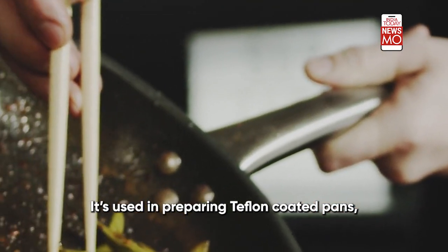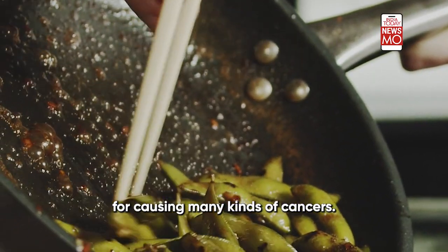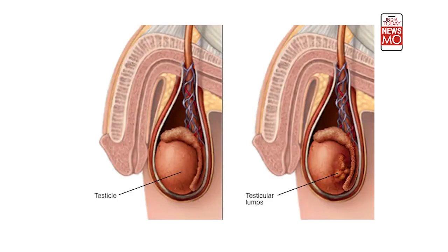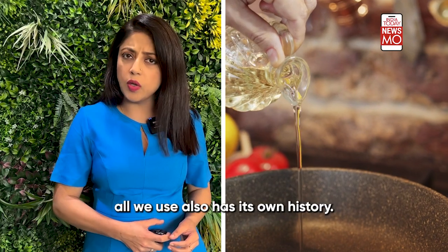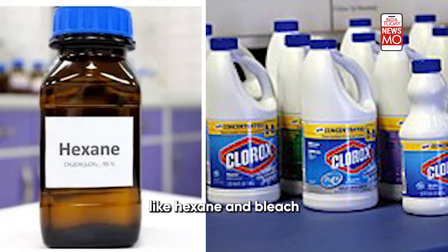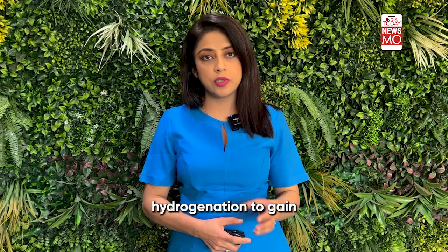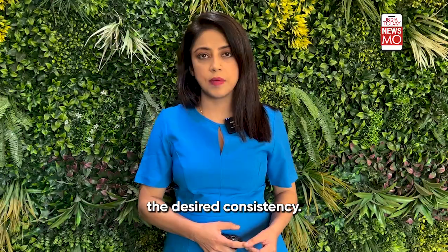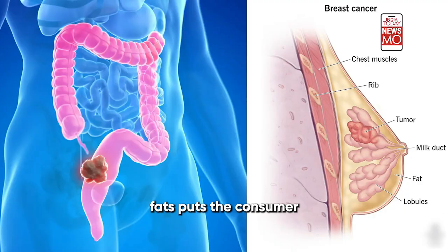PFOA is used in preparing Teflon-coated pans and is responsible for causing many kinds of cancers, including testicular, ovarian, and kidney-related cancers. The refined oil we use also has its own concerns. During its production, chemicals like hexane and bleach are used. It also undergoes hydrogenation to gain the desired consistency, and this process leads to the formation of trans fats in the oil. The presence of trans fats puts consumers at risk of colon or breast cancer.